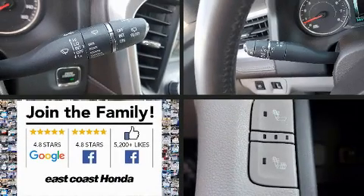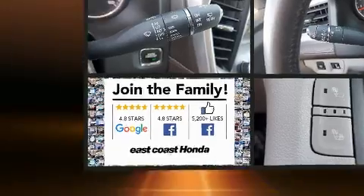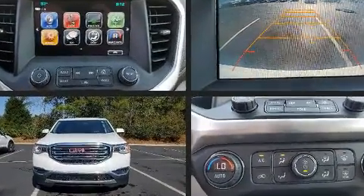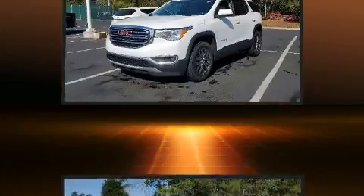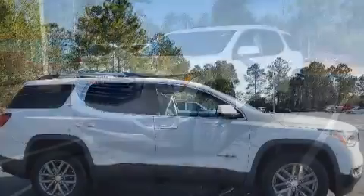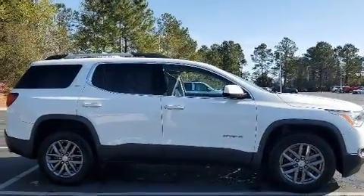Load your family into the 2017 GMC Acadia. A 3.6 liter V6 engine pairs with a sophisticated six-speed automatic transmission, and for added security, dynamic stability control supplements the drivetrain.